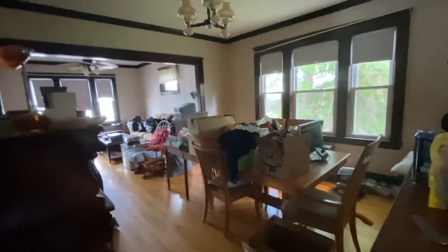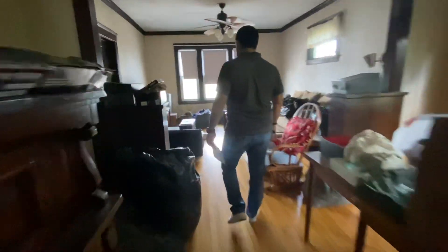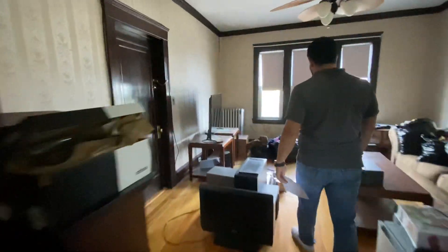Got the big living room, big bedroom, and this big living room goes out even further — and you can see the steam pipes.